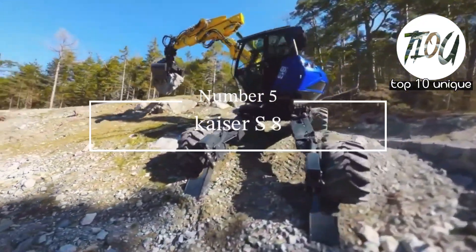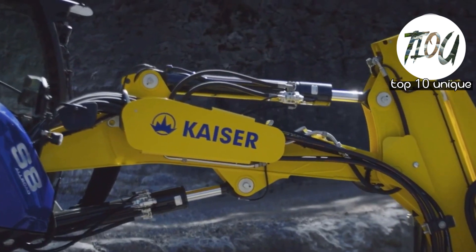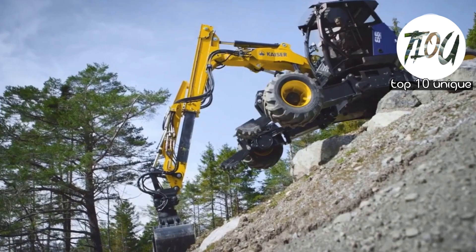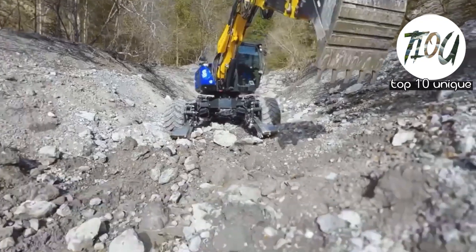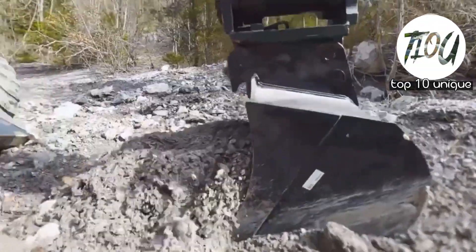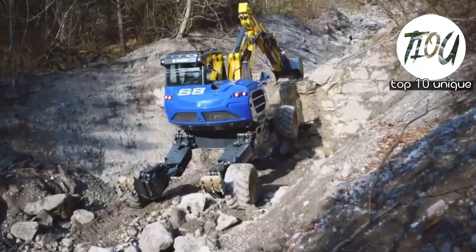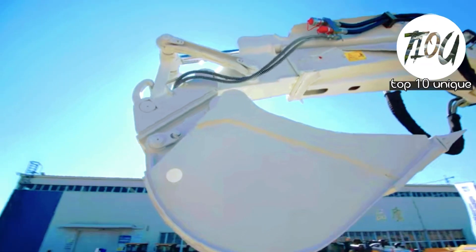Number 5: Keser Asset Spider Excavator. A maneuverable excavator from Liestenzeit, with a length of 7.8 meters and a weight of 10.2 tons. It has an engine with 136 horsepower and can move at a speed of 13 kilometers per hour.